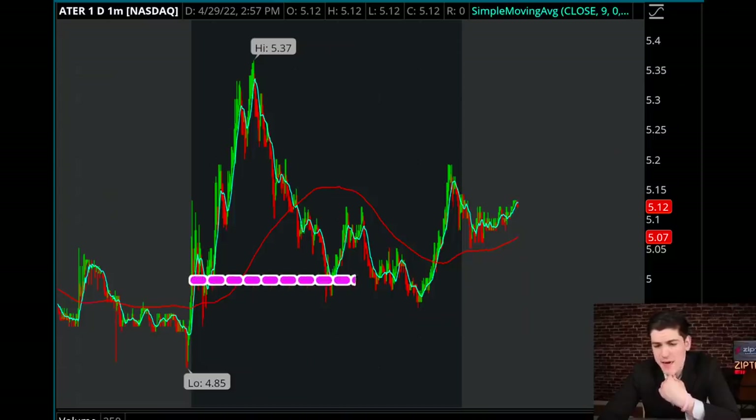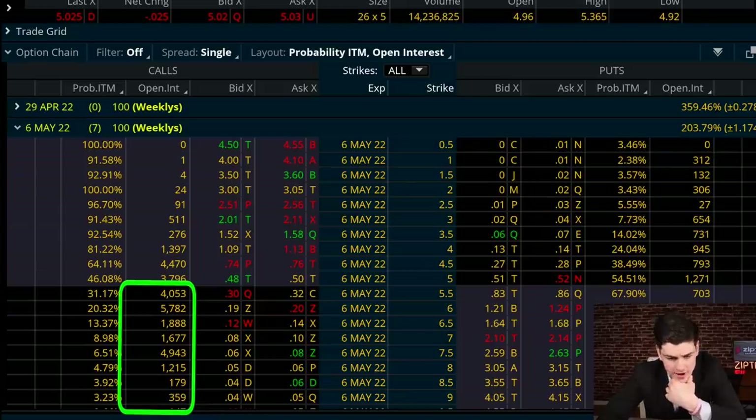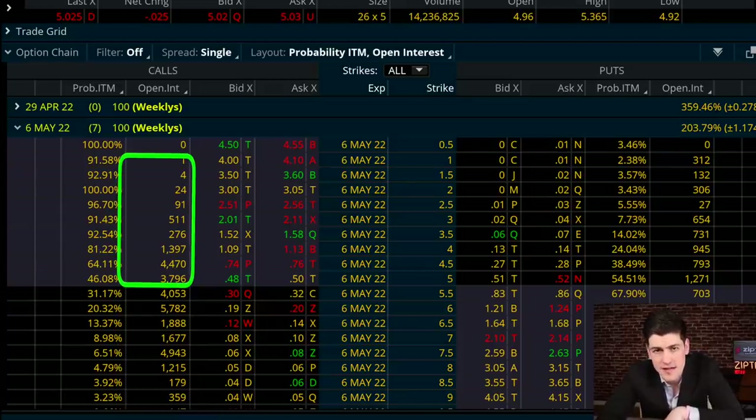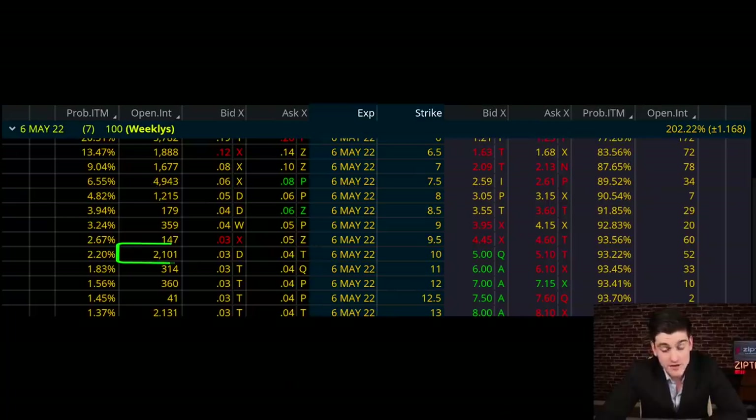The price overall basically had this painstaking fight the rest of the day to hold on to that $5 battleground. In terms of the setup into next week, the options open interest for calls expiring May 6th indicate a strong concentration above the $5 strike price. The concentration of contracts at and below $5 is basically nothing — compared to the combined concentration at the $5.50, $6, $6.50, and all the way up to $8. In fact, if you go way out of the money, you even have some interesting concentration at the $10 and even $13 strike price.